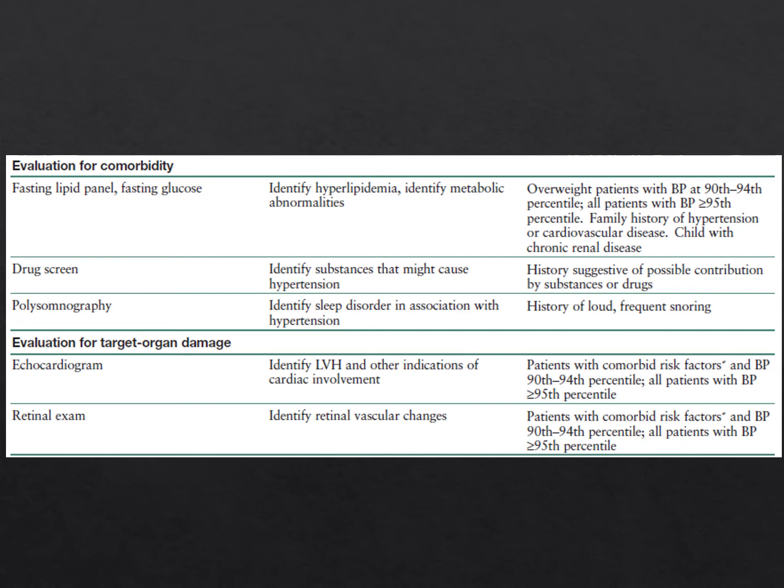There's been debate about whether a lipid panel needs to be fasting, but you want to identify hyperlipidemias—particularly in overweight patients with blood pressure at the 90th to 94th percentile, and in all patients with higher blood pressures. If there's a family history of hypertension or cardiovascular disease, or chronic renal disease, a lipid panel is also indicated. A drug screen can be helpful if history suggests drug use, and a sleep study is valuable if there's a history of loud, frequent snoring.